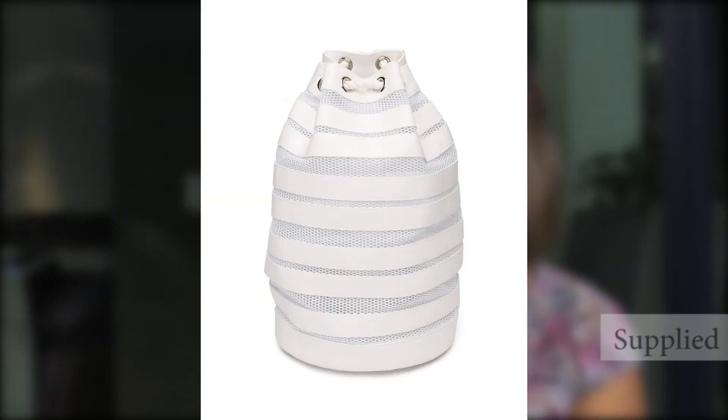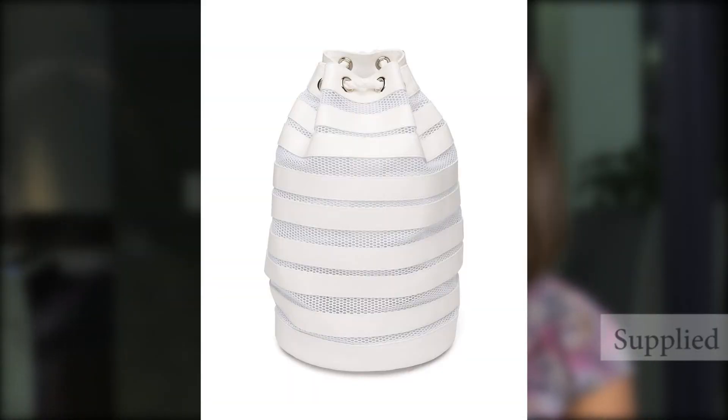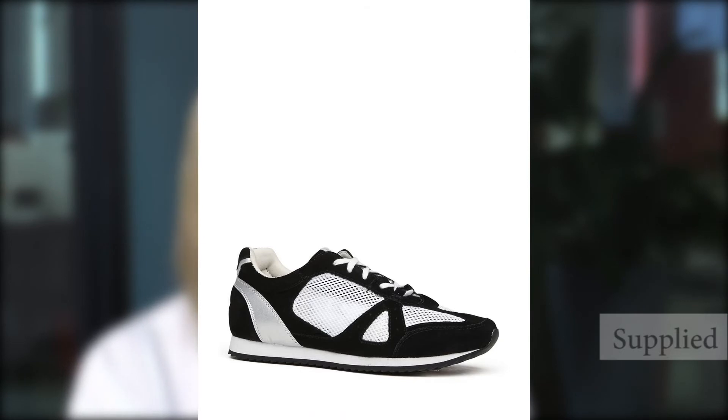We go into some mesh accessories — here's a mesh backpack. We talked about the backpack last week. I'd actually call it more of a bucket bag, but it's great if you're not feeling adventurous enough to try mesh as a dress or skirt. Try an accessory instead — here's a great one from Witchery. And also a lovely pair of mesh trainers. Have you gotten into mesh yet this summer? Let us know what your favorite accessory or style is in the comment section below this video.